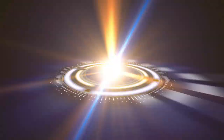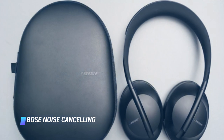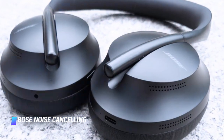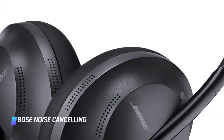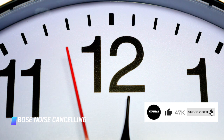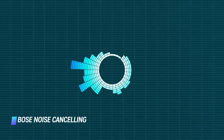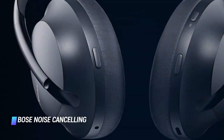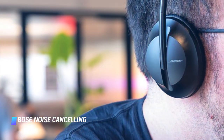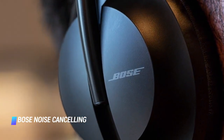Number 9: Bose Noise Cancelling Headphones 700. The recently launched Bose Noise Cancelling Headphones 700 are one of the audio giant's latest and most feature-packed offerings. The all-new wireless cans have an impressively sleek design, impeccable ergonomics, and up to 20 hours of battery life between charges. Compared to their predecessors, the QuietComfort 35 Series 2, the Bose Noise Cancelling Headphones 700 have superior noise-cancelling capabilities as well as a vastly improved quad microphone setup, which allows the headset to isolate your voice regardless of the environment.